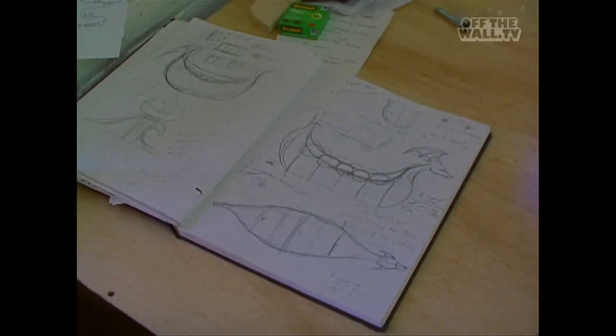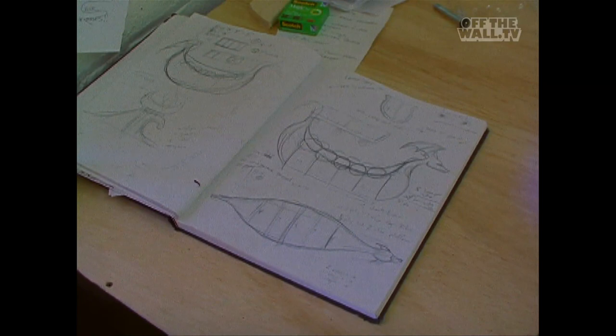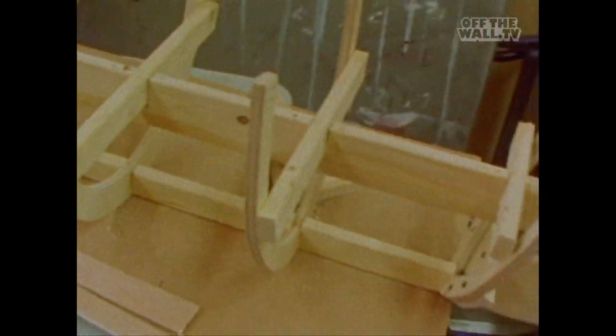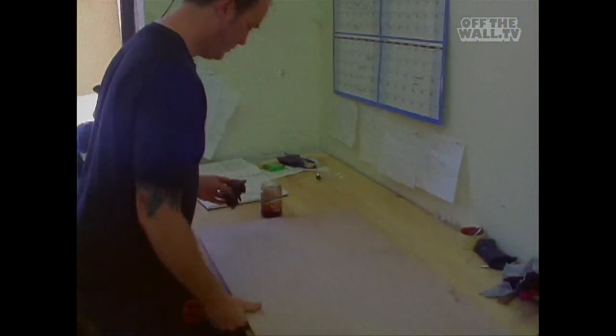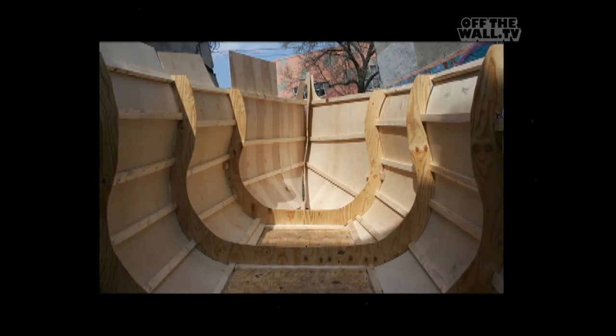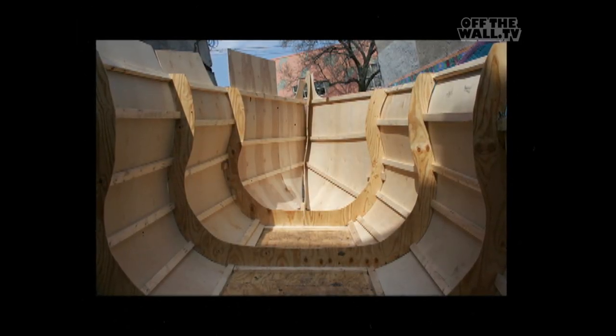These are going to be part of an installation at Joshua Liner Gallery. I'm doing three ships — one for Tom Little, one for Richard Mach, and one for Andy Kessler. They'll be oriented in the room, and one of the walls I'm turning into a big wave that'll look like it's about to crash into the ships. What we're doing here is screen printing it on the wood and then staining it, so the designs come up. These will be the planks for the sides of the ships.